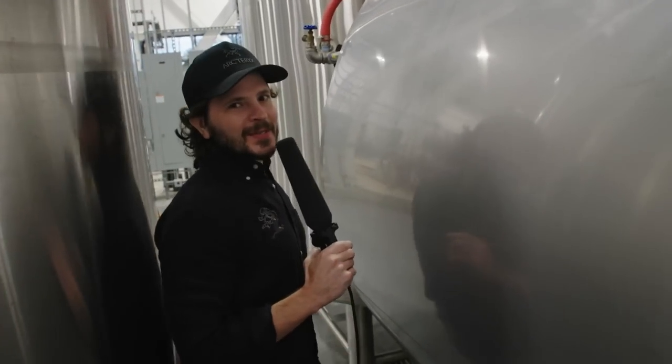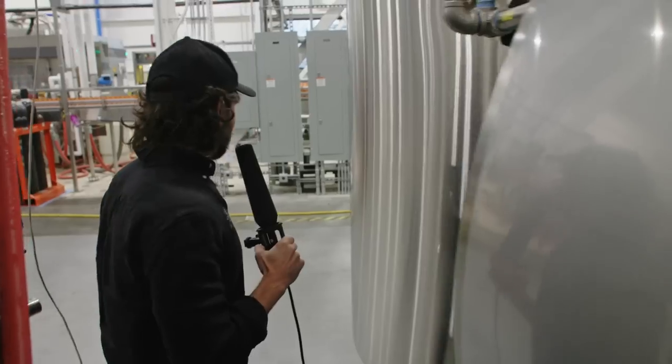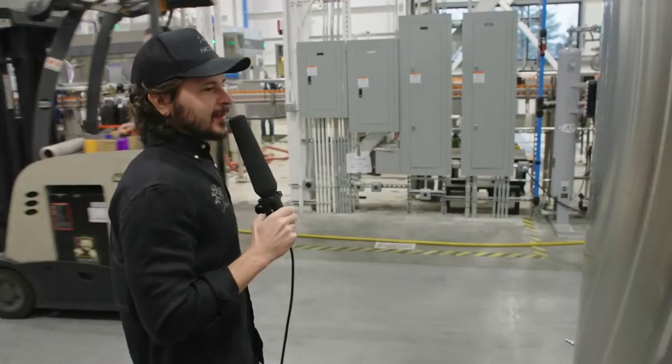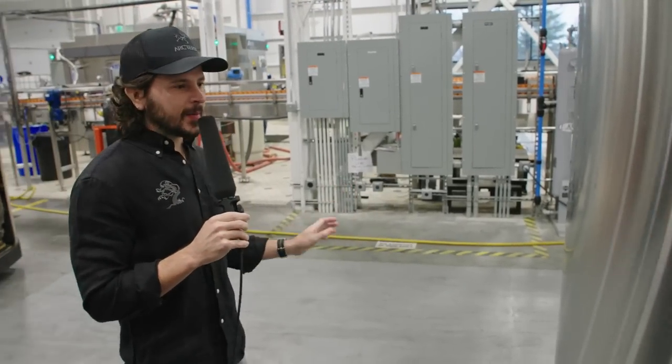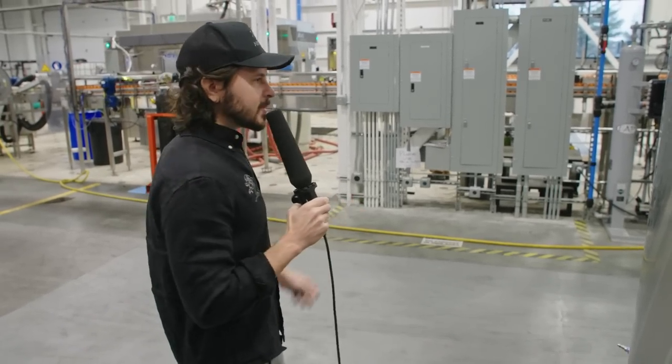I'm so excited that we're running King Julius — what a cool one to show off the canning line to. This is a working brewery, working environment. Always important to be super careful. Look both ways before crossing.